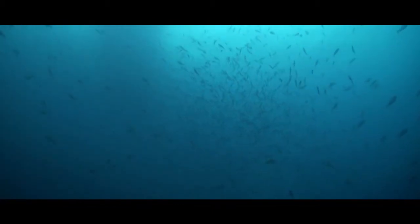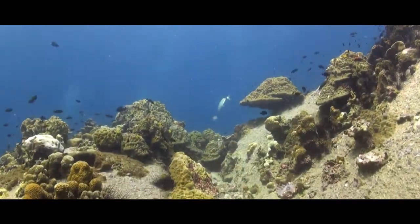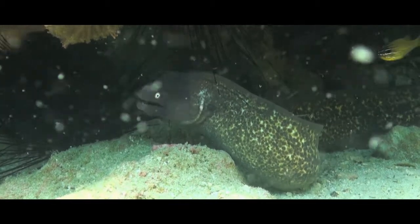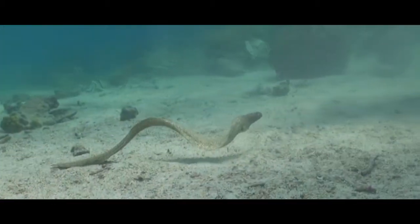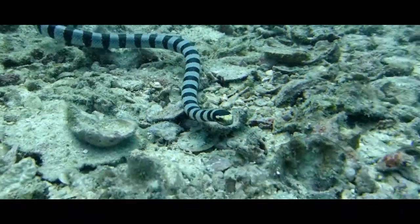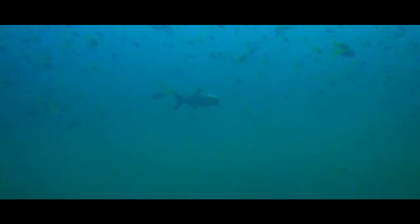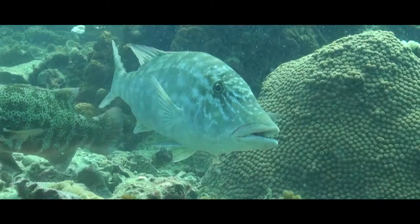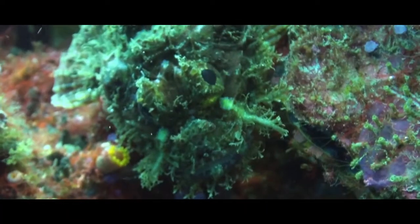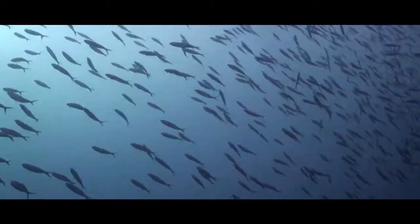Not all underwater predators are stereotypical monstrous sharks with bloodthirsty appetites. They come in all shapes and sizes, each with their own set of adapted features, skills and techniques to catch their prey. With a huge abundance of fish collecting in the pelagic zone, this of course is an attraction for an abundance of predators.